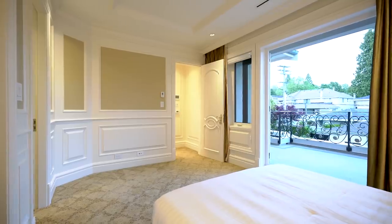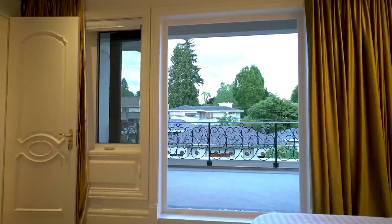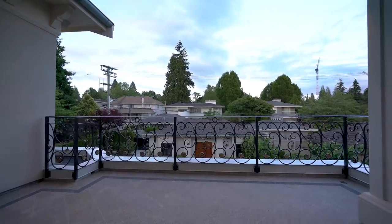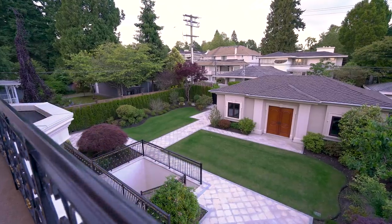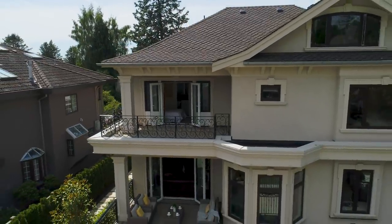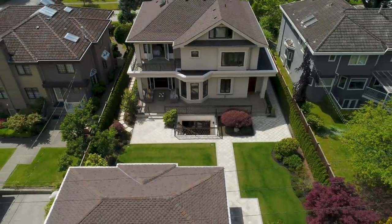This bedroom, across from the master suite, has French doors that open onto a lovely private balcony overlooking the manicured backyard. At the back of the property is a garage designed to accommodate four grand vehicles, built with the same materials as the house itself.